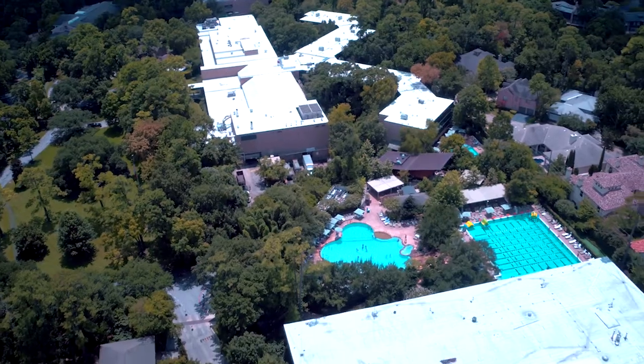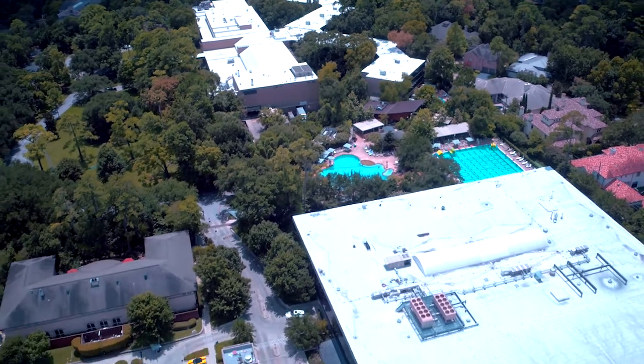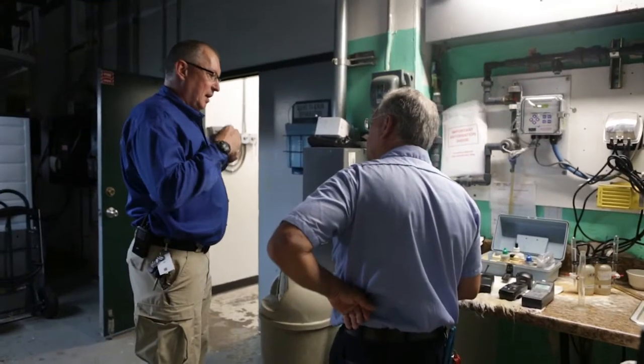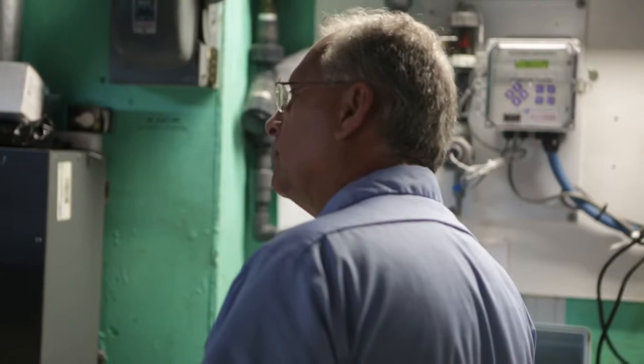I've been at the Houstonian Hotel Club and Spa as the director of facilities for just under 15 years. The Houstonian campus consists of a 289-room hotel, 125,000 square foot fitness facility, and the Trello Spa. Our major priorities in order of magnitude are fire life safety and then customer satisfaction.